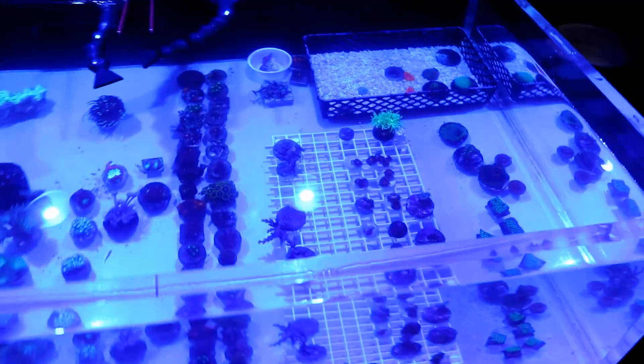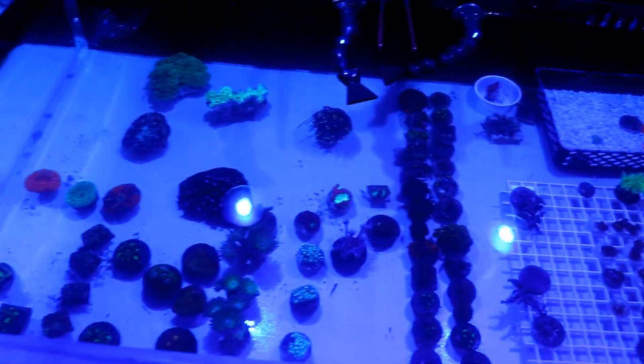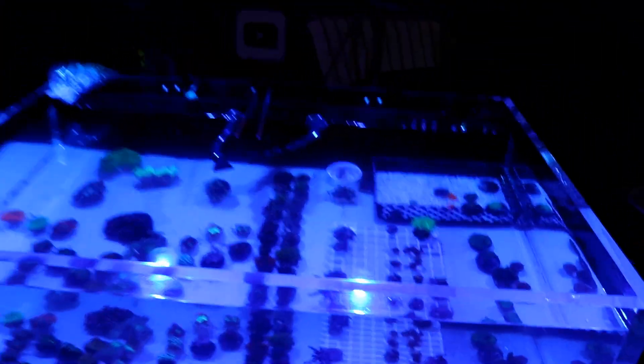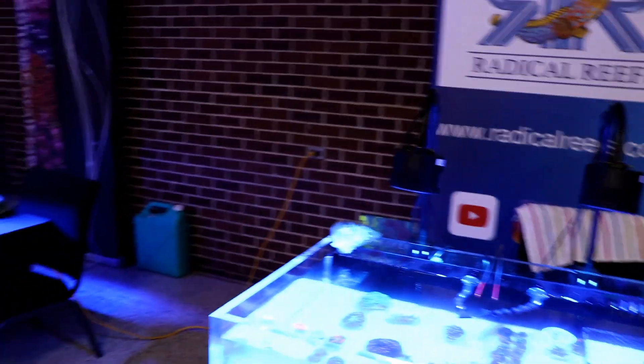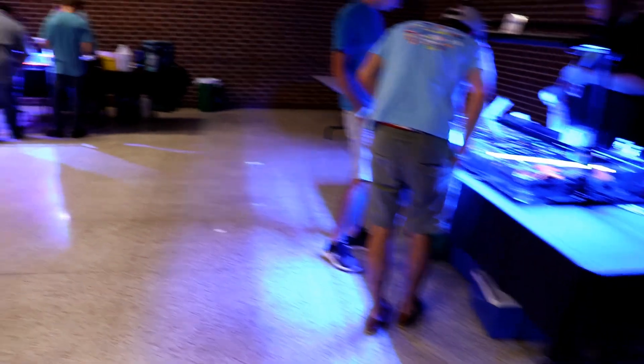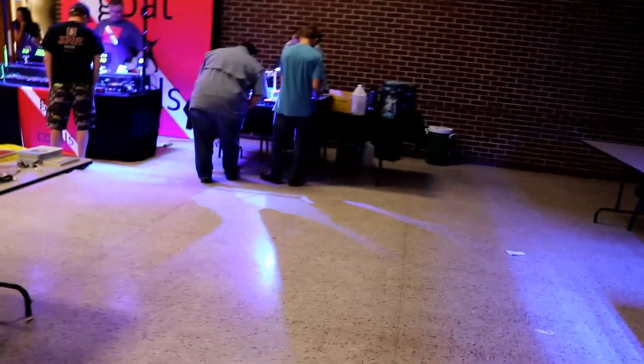It's finally died down a little bit, so I'm able to do some video. Here's my setup. I actually got rid of quite a few pieces, so all in all, not a bad day. I figured I'd give you a quick walk-through. They're actually getting ready to do the raffle here in a couple of minutes, so I might have to be quick with this.